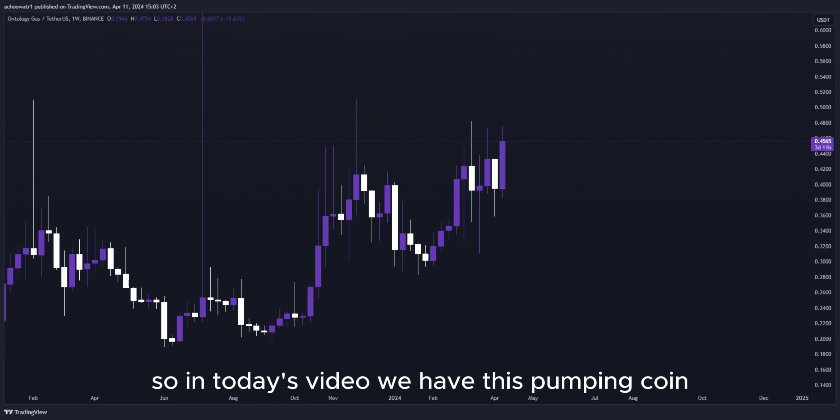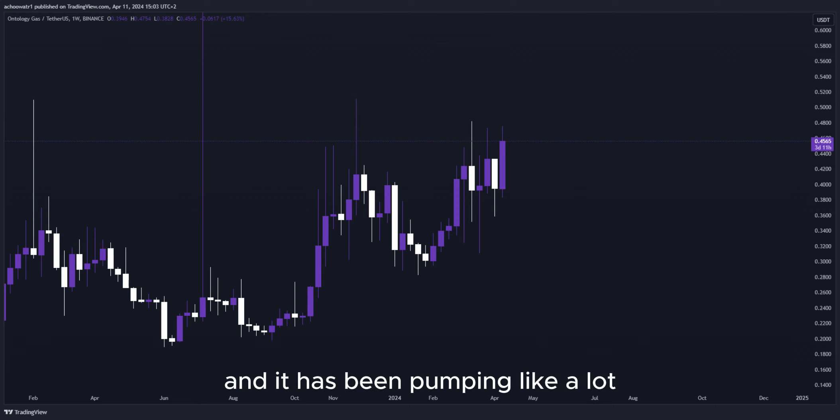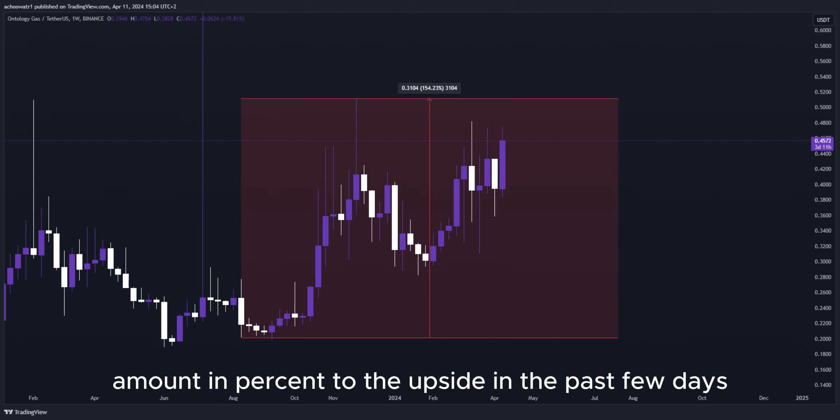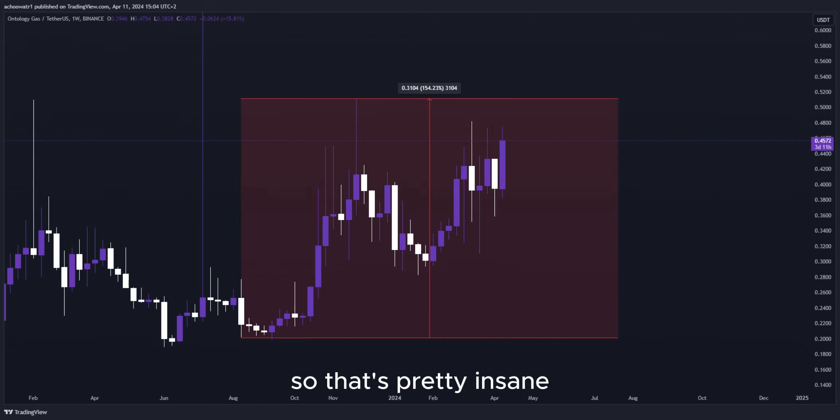So in today's video, we have this pumping coin and it has been pumping a lot. Let's have a closer look at how much exactly. Look at this amount in percent to the upside in the past few days — so that's pretty insane.